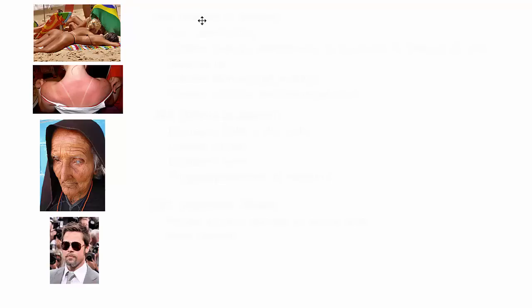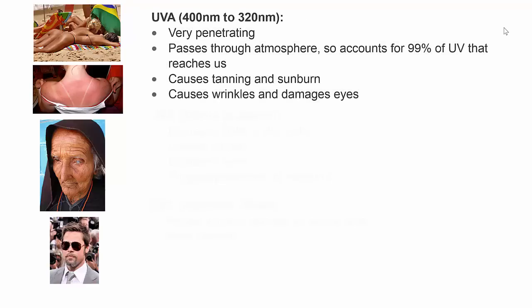There are three types of ultraviolet radiation. The first one, UVA, is the longest wavelength, therefore shortest frequency and lowest energy. It's very penetrating — it passes right through the atmosphere, so about 99% of the ultraviolet light that actually reaches us is UVA.